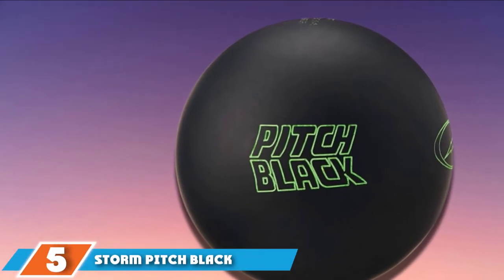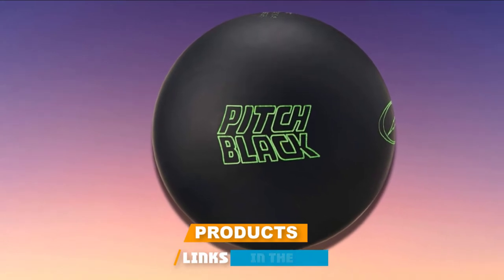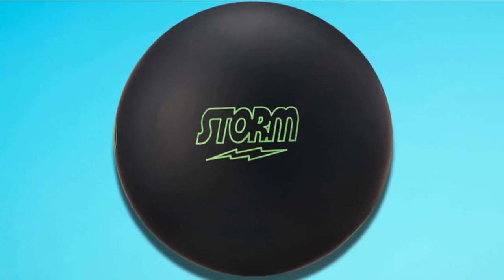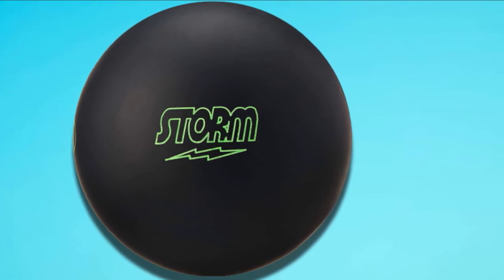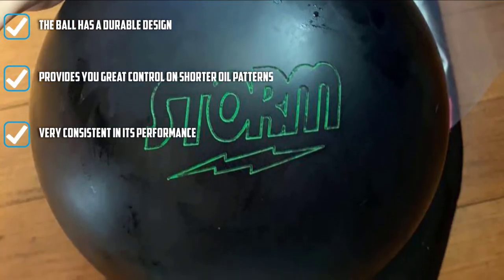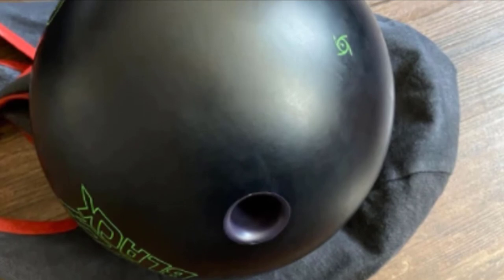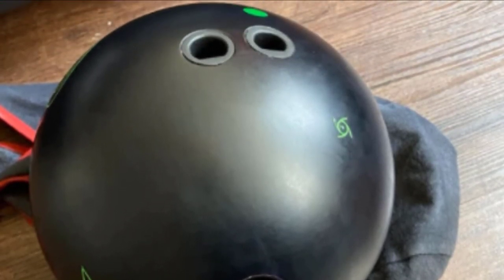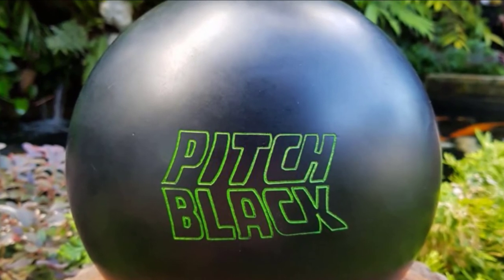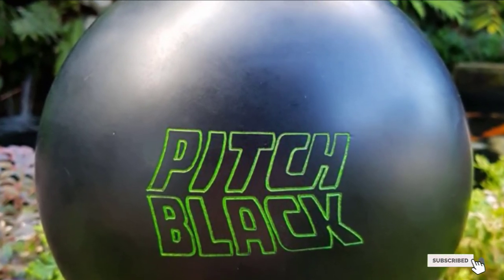The number five position is held by the Storm Pitch Black Bowling Ball — the newest addition to the Thunder Line products from Storm. This is one of the finest bowling balls, coming with a urethane coverstock and a new core. The ball is mainly designed for dry lanes, but you can also make good use of it in shorter and lighter oil conditions. This mid-performance ball provides the right amount of control and great hook potential. With a capacitor core, it helps you control your flare potential and improve your ball motion. The ball is ideal for slow speed and rev players.